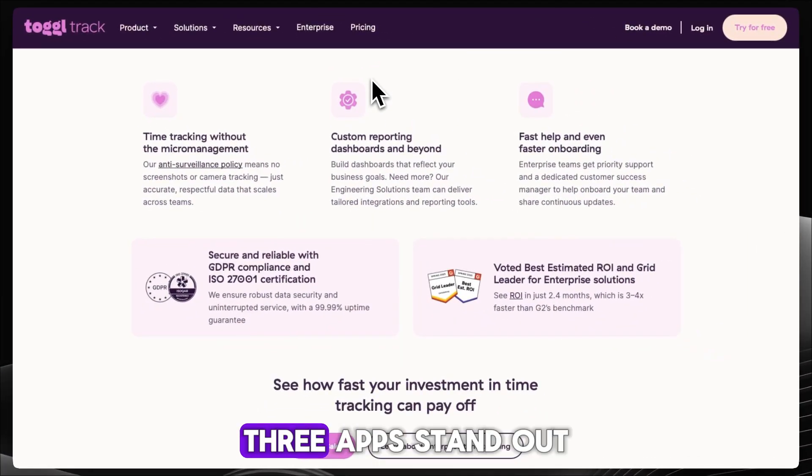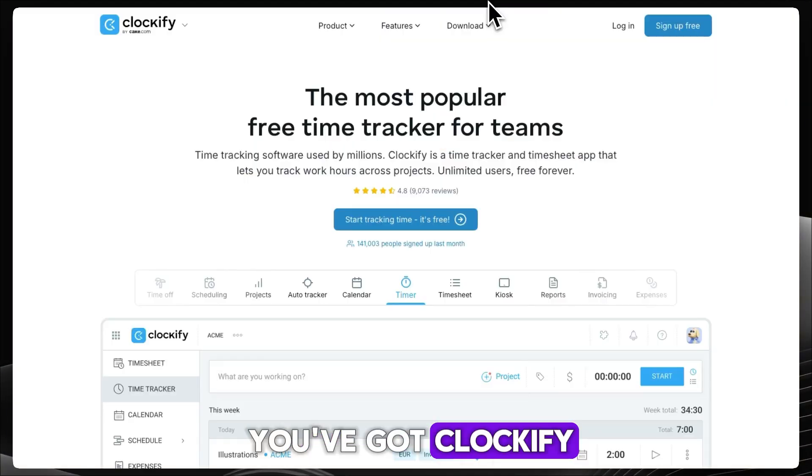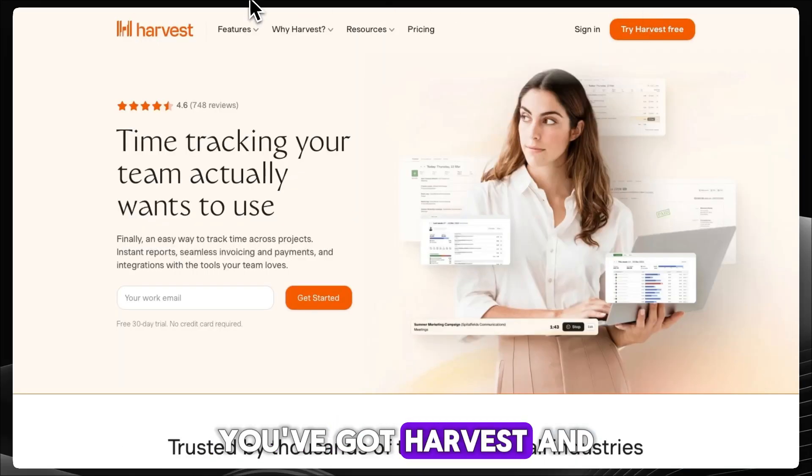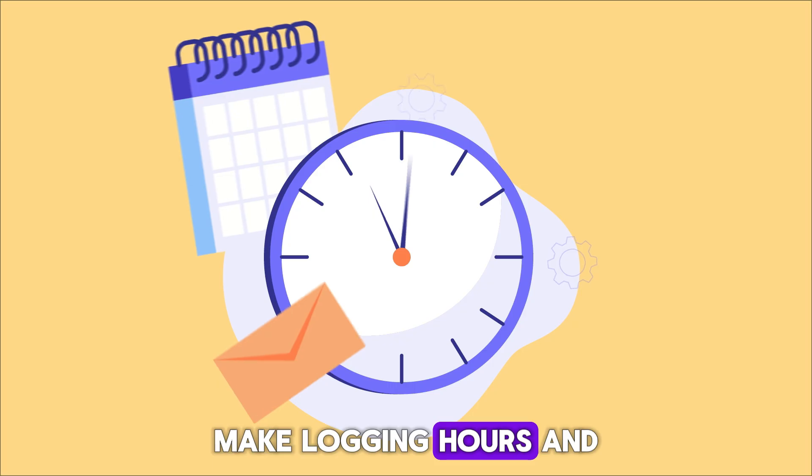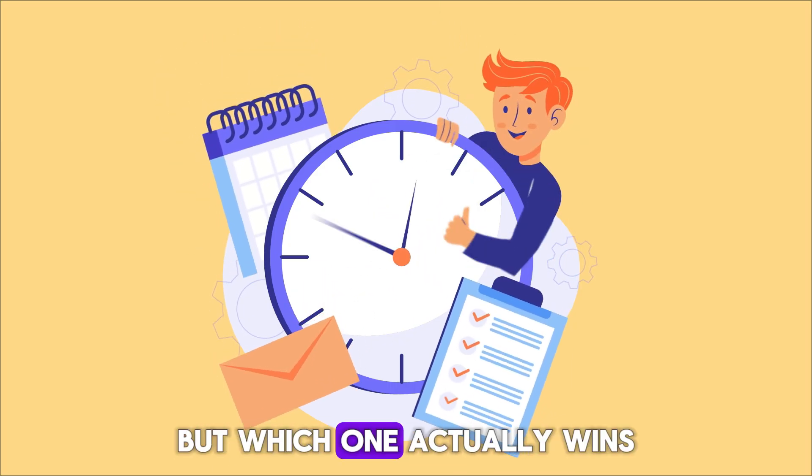When it comes to time tracking, three apps stand out: Clockify, Harvest, and ToggleTrack. They all promise to make logging hours and billing clients easier, but which one actually wins?